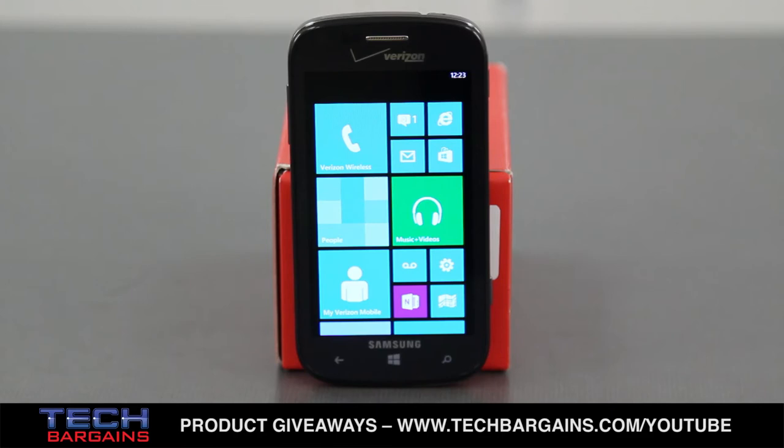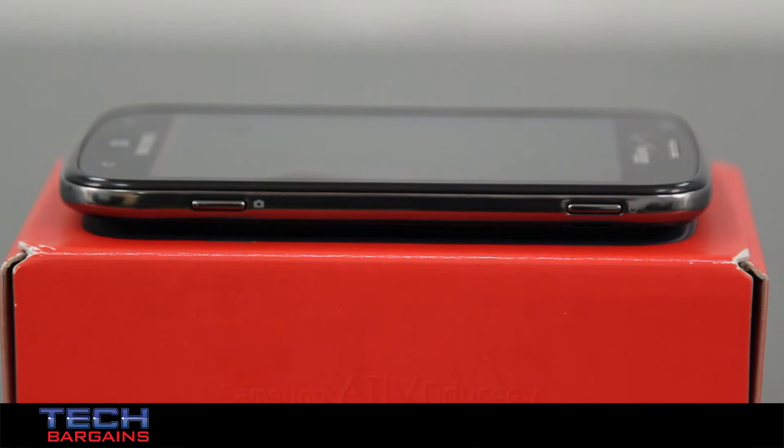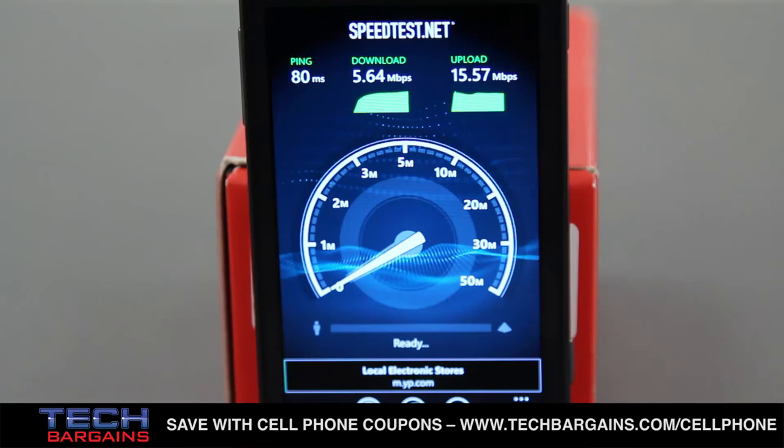There were some flaws with the Odyssey that kept it from being the perfect phone. For one thing, while it's not a hideous phone, it's not going to strike you as a beautiful device either. The rounded edges evoked thoughts of the defunct Palm Pre, and the lower soft keys were awkward, making OS navigation frustrating at times. We also didn't like the placement of the wake-sleep button on the right side of the device, and the battery door just felt flimsy.